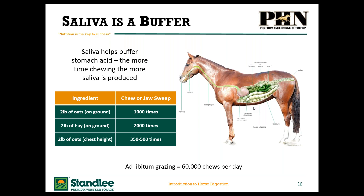Saliva acts as a buffer to stomach acid — the more the horse chews, the more saliva is produced. If we put two pounds of grain in a tub on the ground, the horse will chew it about 1,000 times. Two pounds of hay on the ground gets chewed about 2,000 times. But two pounds of grain at chest height — he's going to only chew it between 350 and 500 times. We've significantly cut back on saliva production. Saliva is much less acidic, almost like water, so when it enters the stomach it dilutes that acid, making it less strong and less painful.